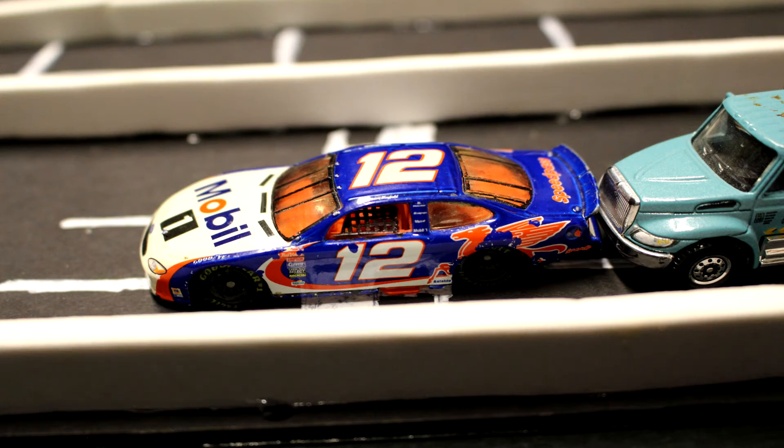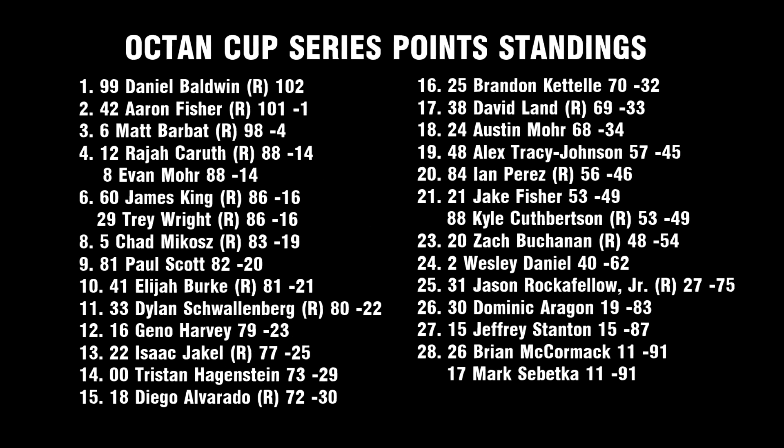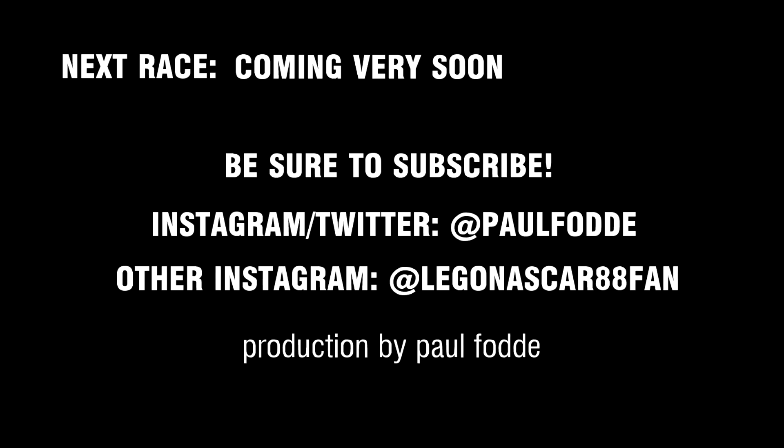Raja Carruth — he's the man. He moves up to fourth in the standings. Looking at the results: Daniel Baldwin unfortunately will not win today after winning the poll. Brandon Cattell had a great run, same with Jake Fisher and Dylan Schwallenberg. In the point standings, things have tightened up — Daniel Baldwin leads by one point over Aaron Fisher, with Matt Warb four points behind. Raja Carruth moves up to fourth, tied with Evan Moore. Be sure to subscribe and check in for our next race. Take care.